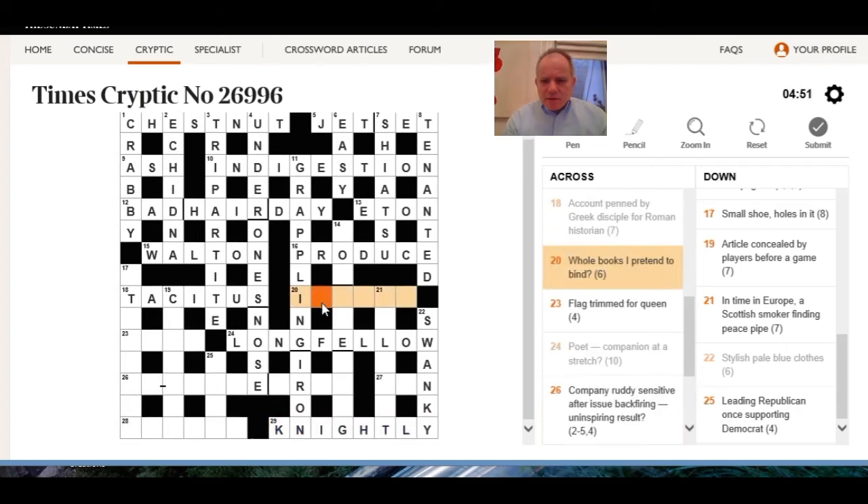20 across: whole books — I pretend to bind. Intact — act being pretend — NT New Testament books. In time in Europe, a Scottish smoker phoning — I think calumet is a Native American peace pipe and alum is a Scottish smoker, CT is Central European Time.